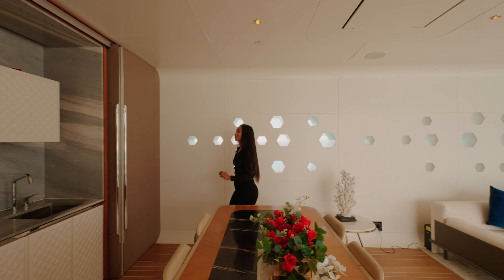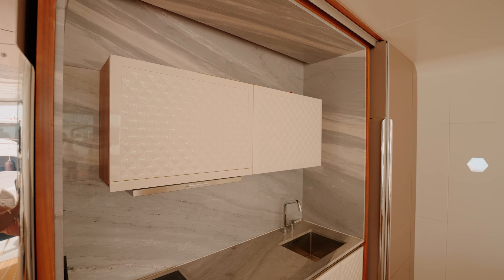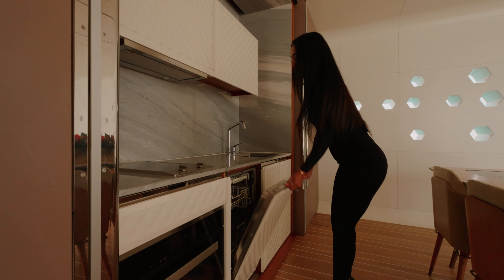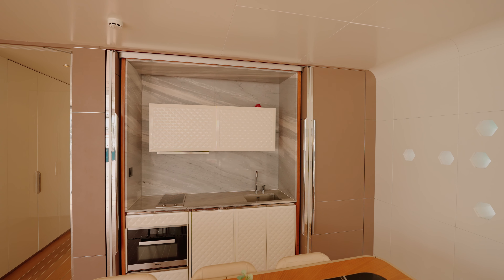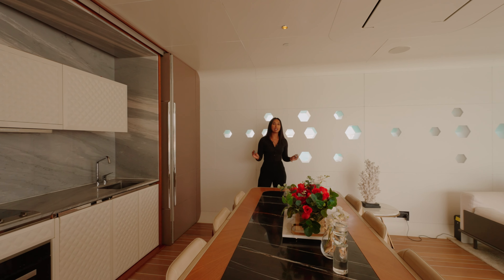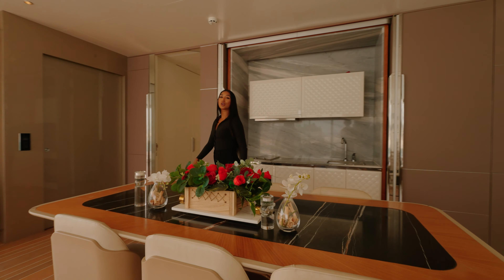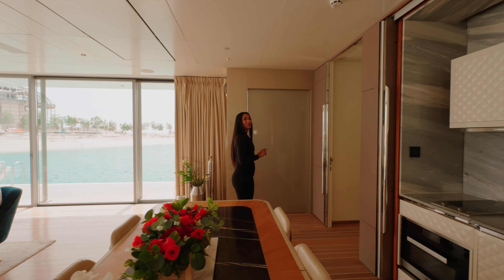Now we're moving to the kitchen, which is done so well. I love the texture on this cabinetry — it almost feels like a shell. You've got this natural stone covering cooker, an induction hob, a cooker, a 24-inch dishwasher, and a marble-covered fridge. The neutral colors really work well together. This dining table has three different textures — marble, wood, and leather surrounding the chairs, with the wood going down to the chair stems as well.